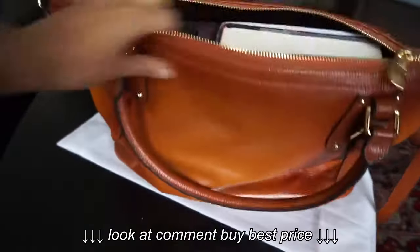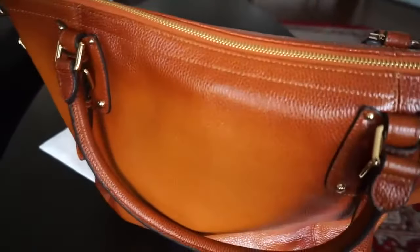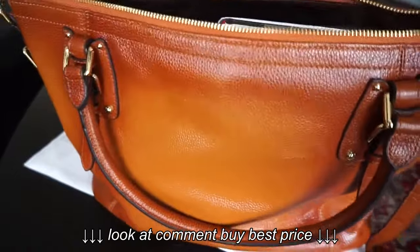It's a really sturdy zip and closes really easily. You'll see that it's very smooth.